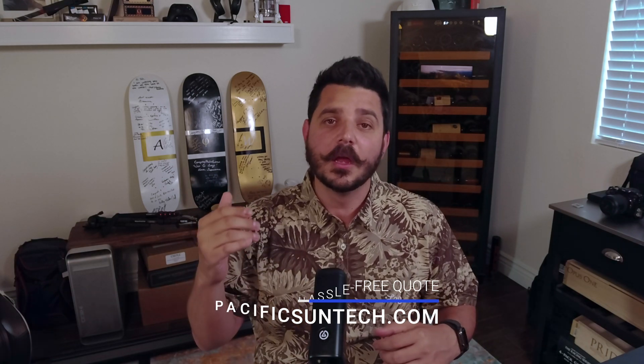We make the process of switching to green power easy and affordable. So go ahead and request a hassle-free quote today. Thanks for watching. I'll see you in the next one.